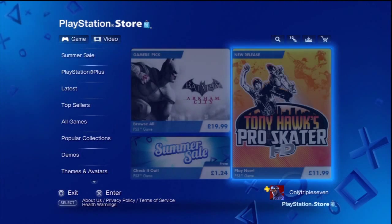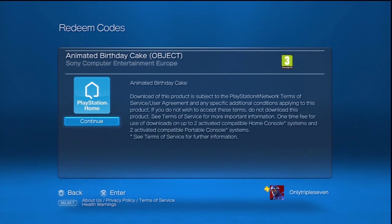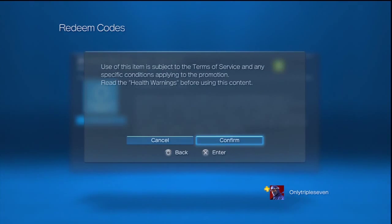Went to the PlayStation Store, obviously went straight to the thing, put the code in, then it came up — it was a home item, and so I downloaded that and then I went into Home.